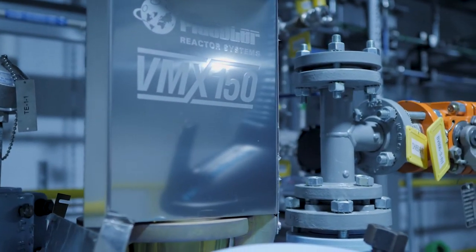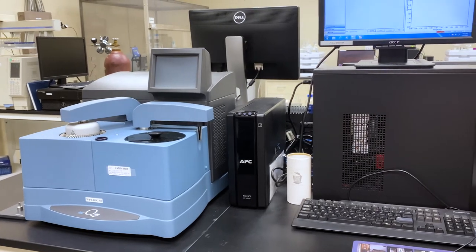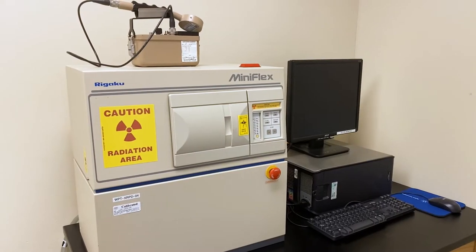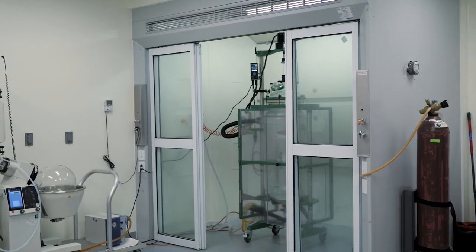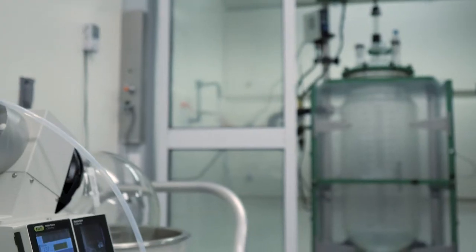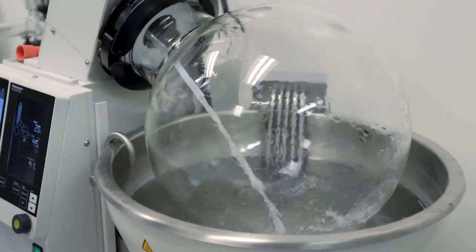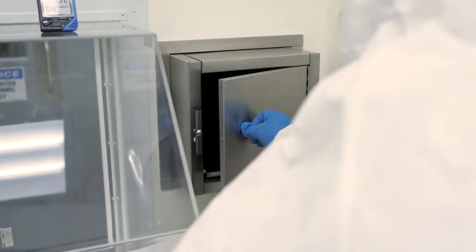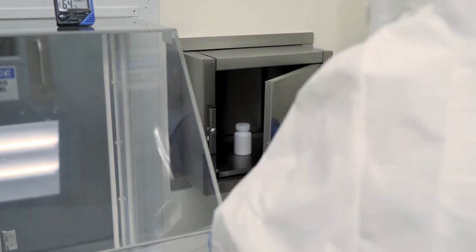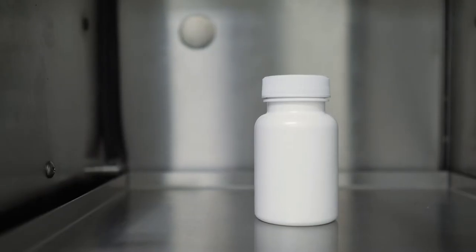In solid-state chemistry, WPT performs solid-state chemistry research to improve the physical properties of the compound. In process research, WPT performs process chemistry research projects such as small-scale synthesis from grams to kilograms, as well as process research to make a synthesis procedure suitable for scale-up.